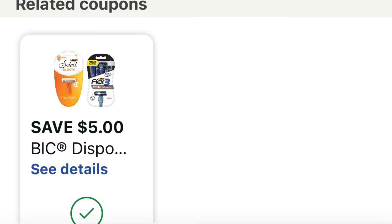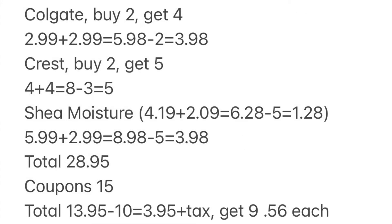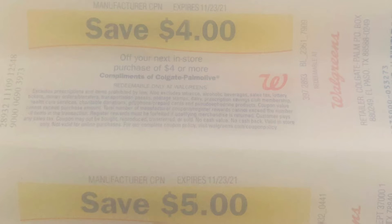This is how the breakdown works — I did it all in one transaction. The total for everything is $28.95. Coupons bring it down to $15 out of pocket — you pay $13.95. I used $10 in Walgreens cash, so cash out of pocket I spent $3.95 plus tax, and I got $9 back. That means everything comes to $3.95, which is $0.56 each.